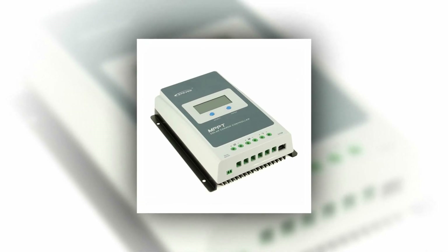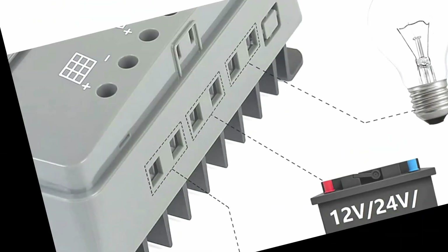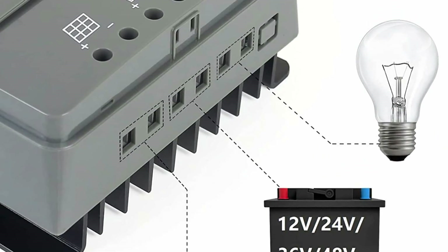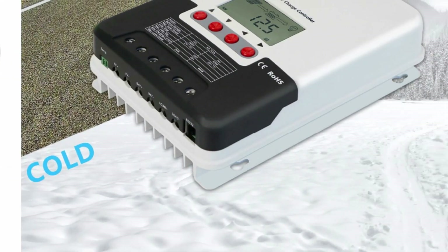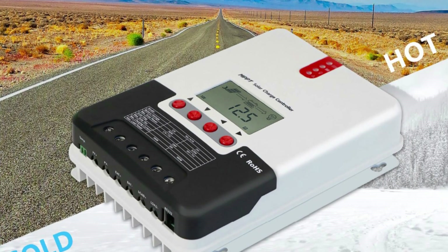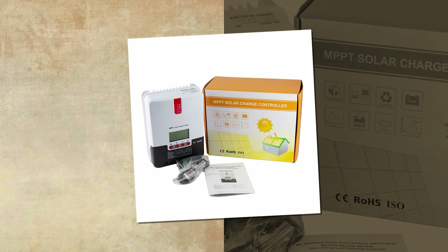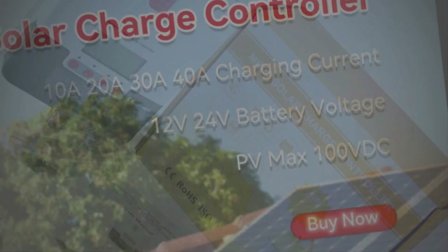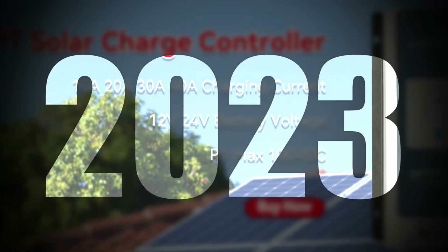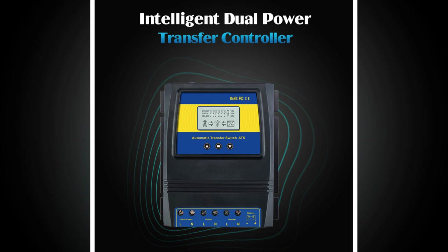In conclusion, the best solar charge controllers are essential for maximizing the efficiency and lifespan of solar power systems. These controllers provide intelligent regulation and optimization of energy flow, preventing overcharging and extending the life of batteries. With their advanced features and reliable performance, they are indispensable for both off-grid and grid-tied setups. Invest in the best solar charge controllers to unlock the full potential of solar energy and enjoy sustainable power generation for years to come.